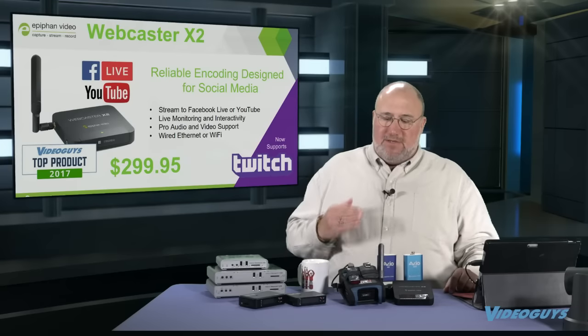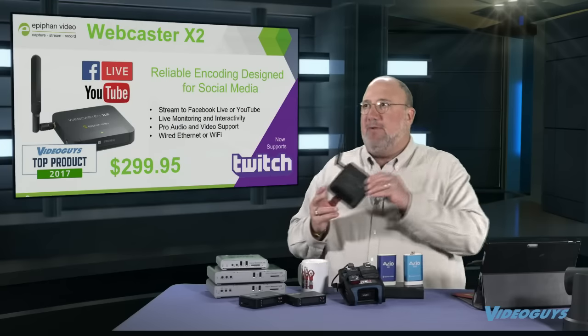The Webcaster X2 from Epiphan — I really love this product. What I love most about it is it's small, it's HDMI, it mounts on a camera, and with a few buttons you're going straight to Facebook or YouTube. And now they just added Twitch. Twitch is super cool.